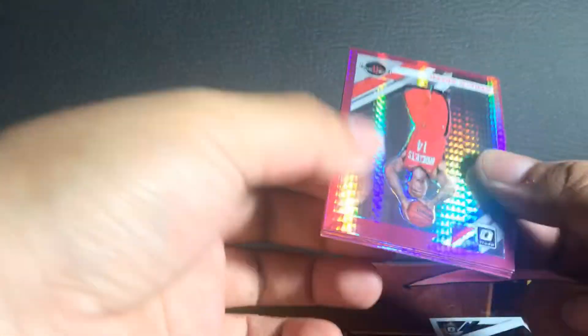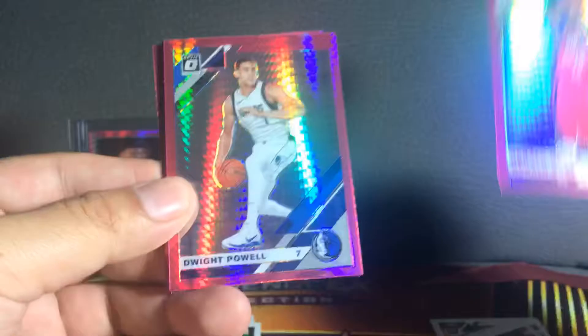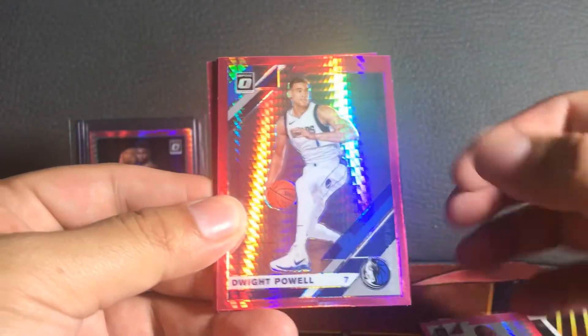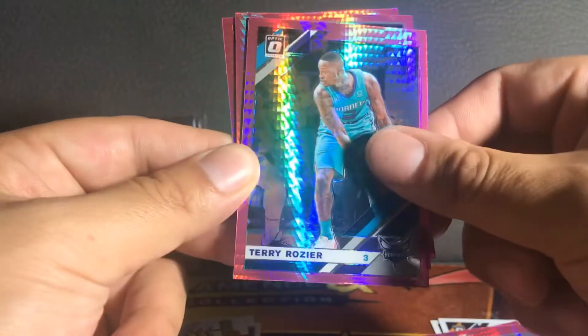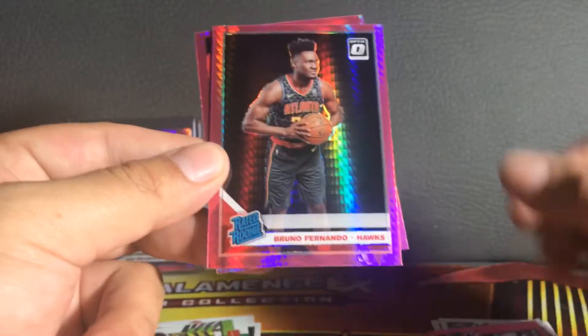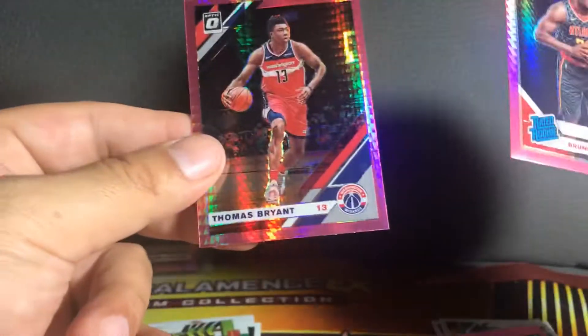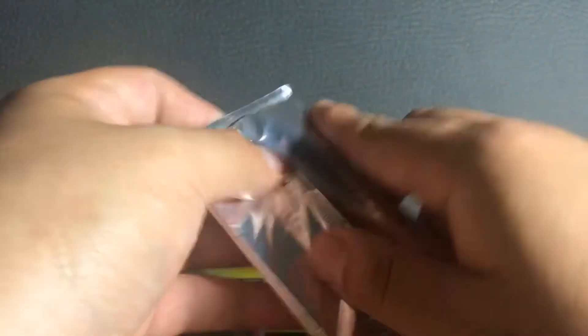Now into the Donruss mega — I think they call them the pink pulsar packs. Quick opening here. Gerald Green, Dwight Powell, Terry Rozier, a rookie Bruno Fernando, and Thomas Bryant.